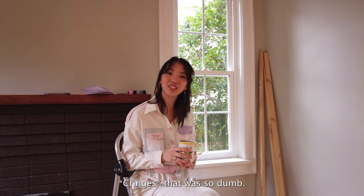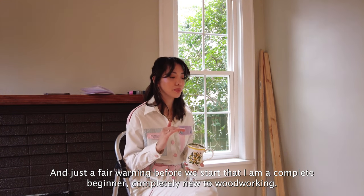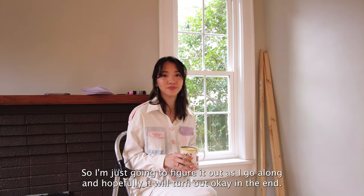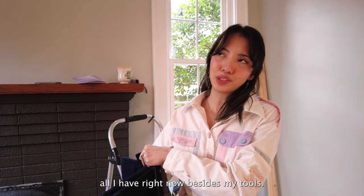That was so dumb, but that is what we're calling it. Fair warning before we start: I am a complete beginner at woodworking, so I'm just going to figure it out as I go along and hopefully it will turn out okay in the end. This is going to take several trips to Lowe's because I don't know what I'm doing, and that's literally all I have right now besides my tools.